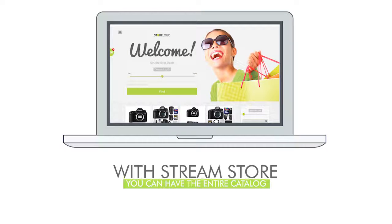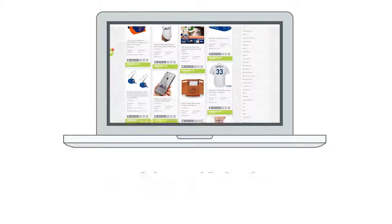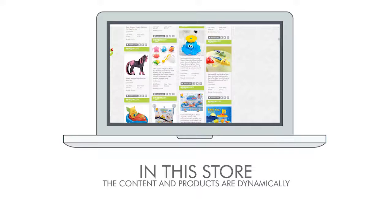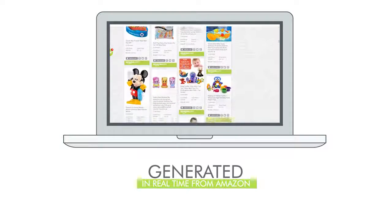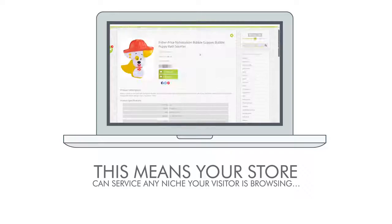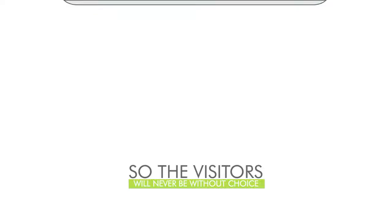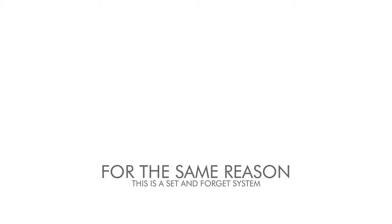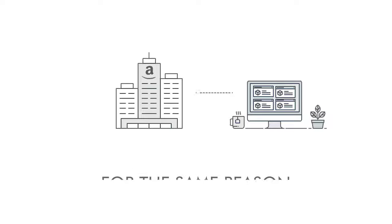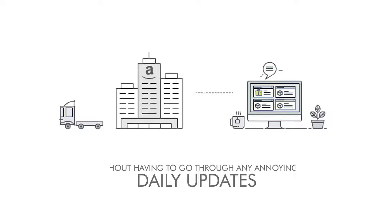With StreamStore you can have the entire catalog of Amazon products for sale in your store and make unlimited commissions. The content and products are dynamically generated in real time from Amazon. This means your store can service any niche your visitor is browsing and any product, so the visitors will never be without choice. This is a set-and-forget system because any change on Amazon is reflected in your store instantly without annoying daily updates.